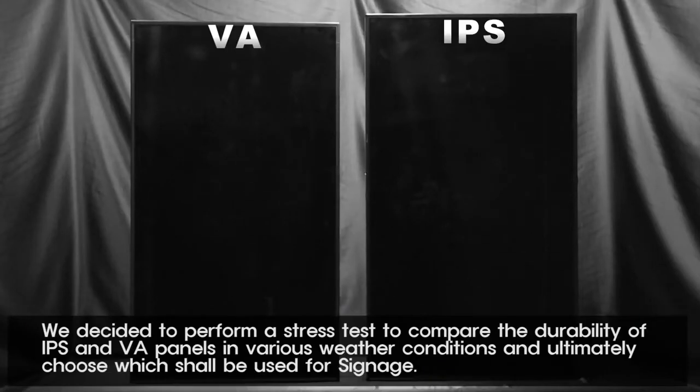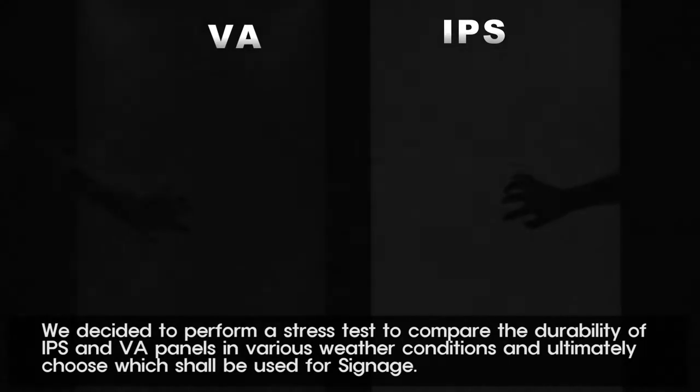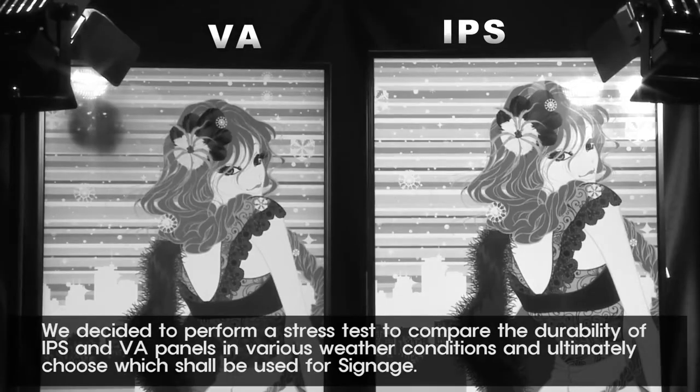We decided to perform a stress test to compare the durability of IPS and VA panels in various weather conditions, and ultimately choose which shall be used for signage.